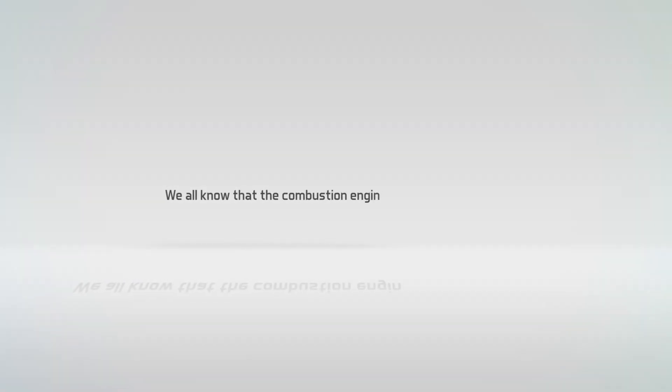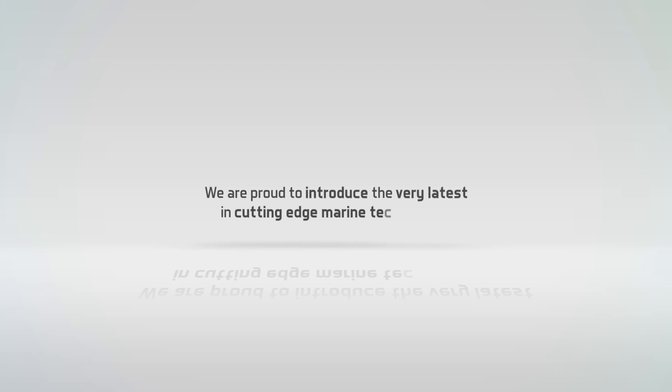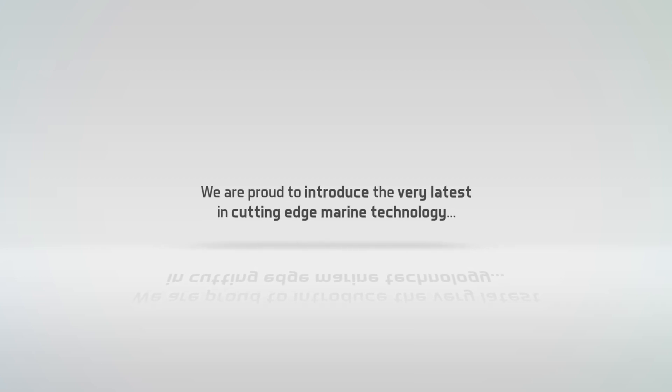We all know that the combustion engine is the thing of the past. The future will be different. We are proud to introduce the very latest in cutting-edge marine technology, to harness the power of the most abundant element in the universe.